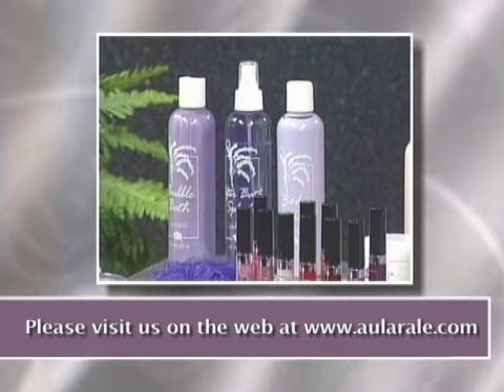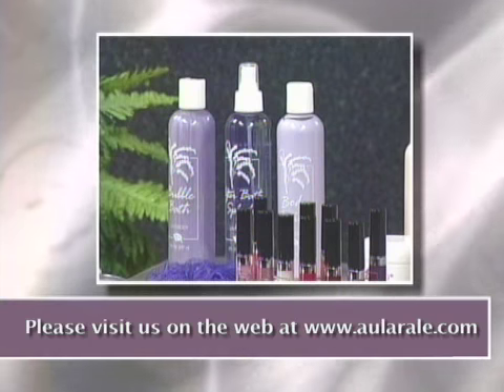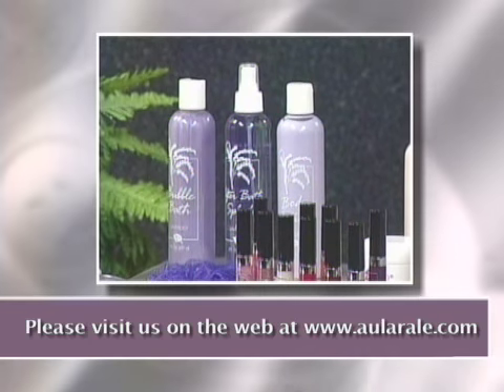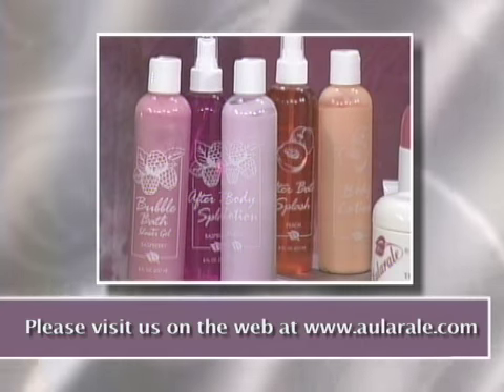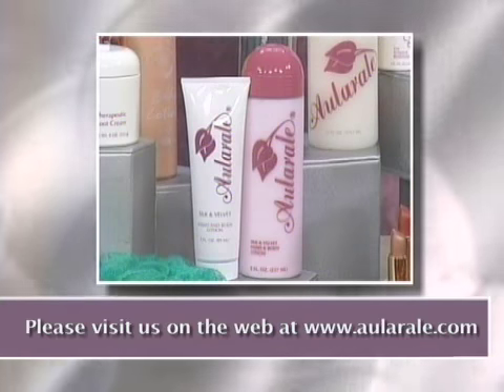We also have our Lavender Bath and Body Products, which consist of a bath and shower gel, an after bath splash, and a body lotion. We have the same system in peach and in raspberry. And we have lotion for dry, ashy skin.